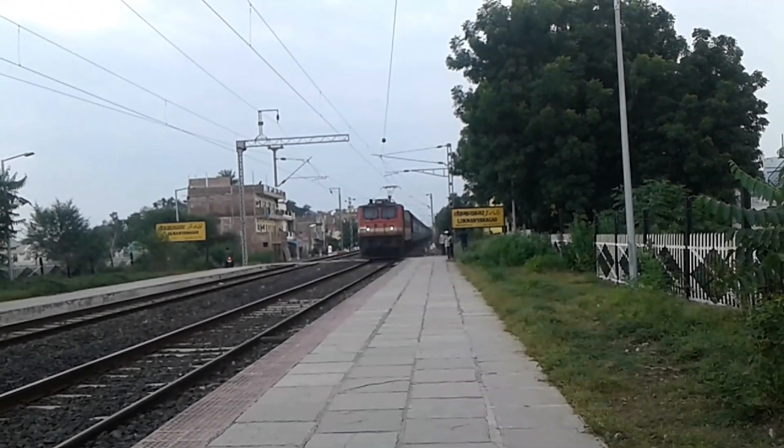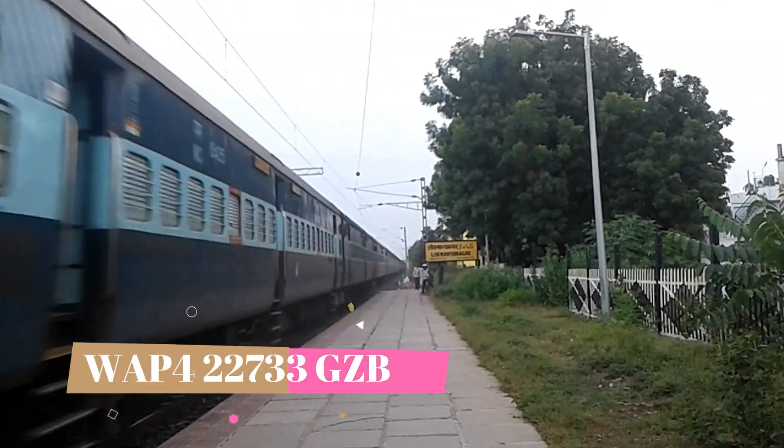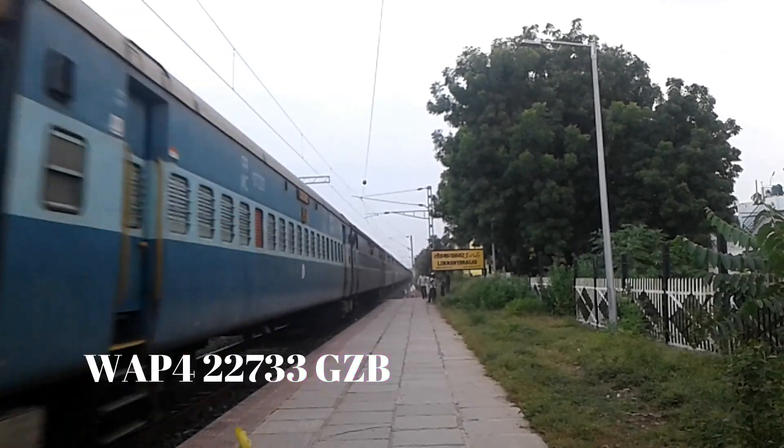Now talking about the Ghaziabad 02733 WAP-4.